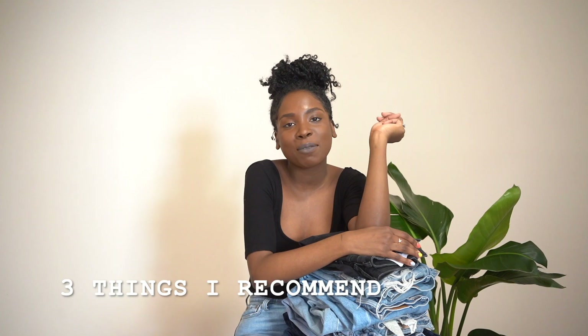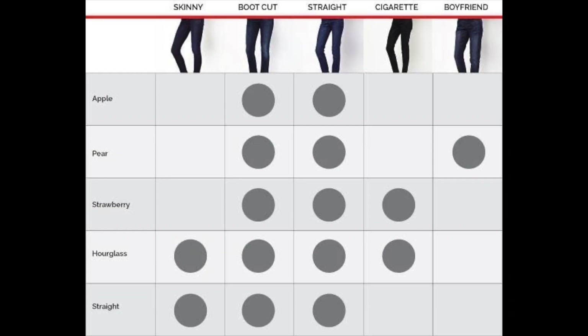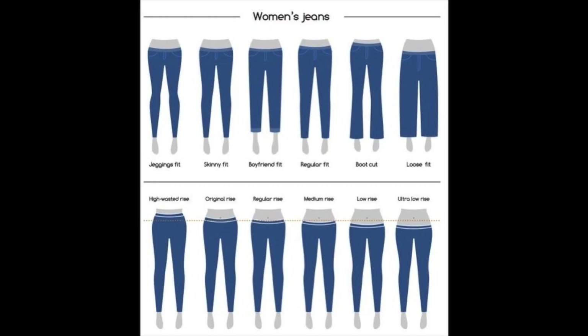So there you have it — those are my jeans. The three things I would recommend when looking for jeans: correct fit for your body, correct shade, and correct length. Usually tall women tend to like either cropped jeans, skinny jeans, or high-waisted jeans.